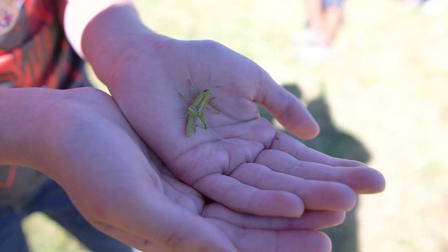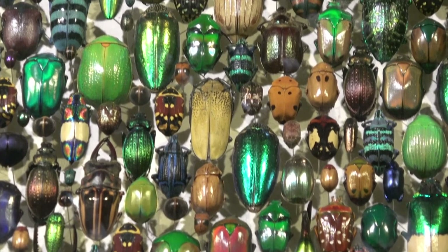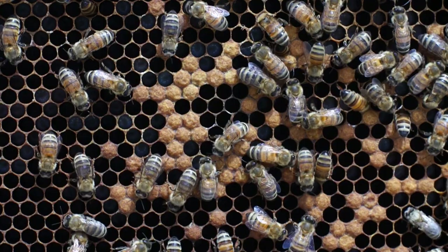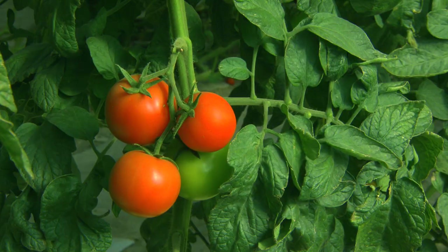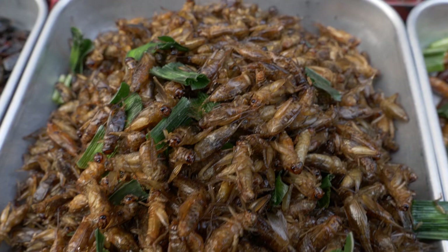Grasshoppers like this one are just one kind of insect. Insects are diverse — that means they come in many colors, shapes, and sizes, and do lots of different jobs. They make honey and spin silk. They clean up dead and rotten things. They pollinate flowers, helping plants make the fruit and vegetables that we eat. And they are food for other living creatures, even humans.